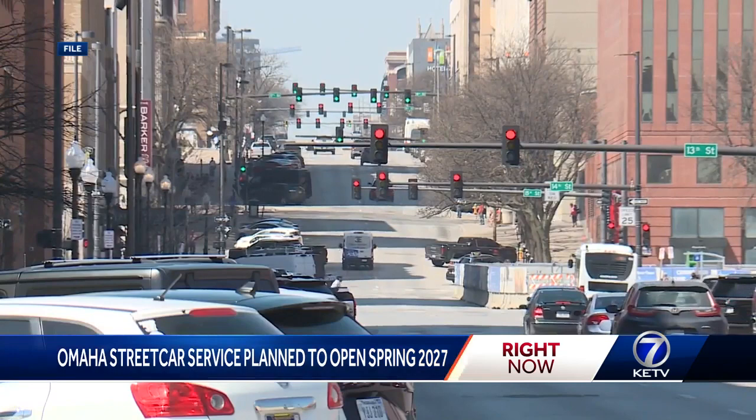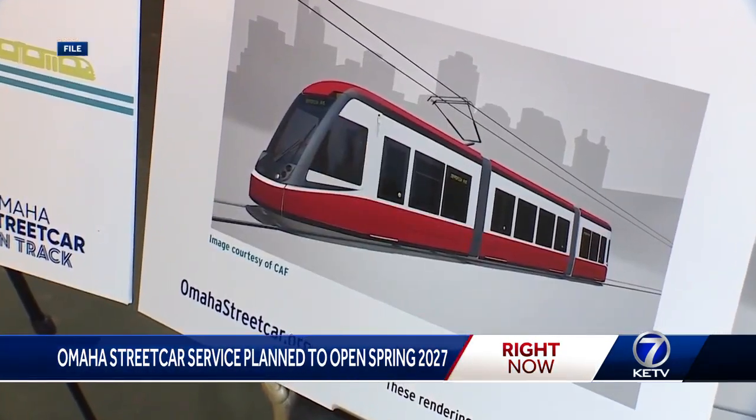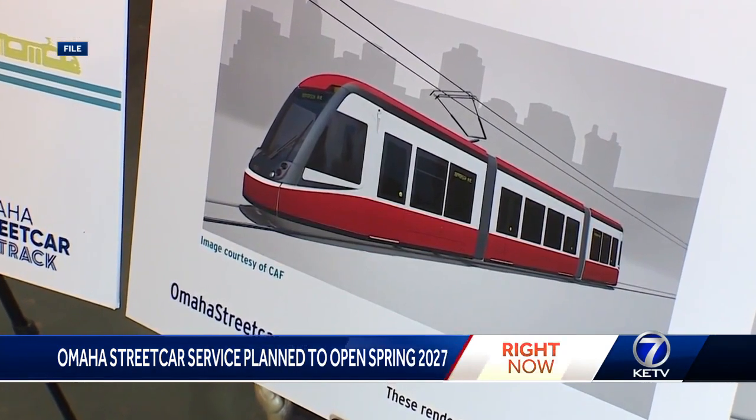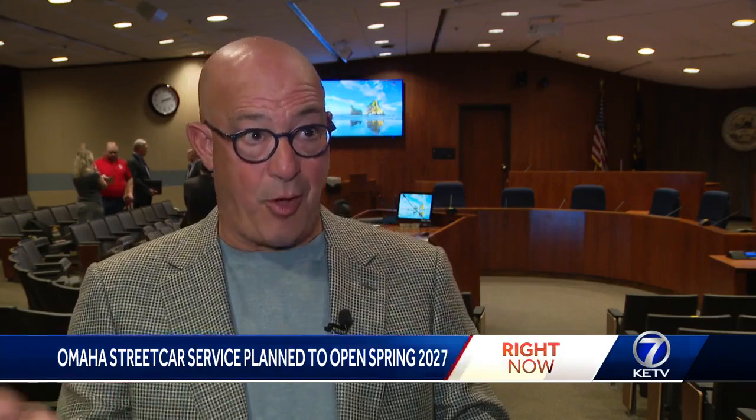For now, streetcar officials expect to finish notable steps this winter, coming further along on designs, painting a better picture of what the streetcars and stops will look like. Between November and the end of the year, we will get the bids for the cars, so that's when we'll know what the cars are actually going to cost.